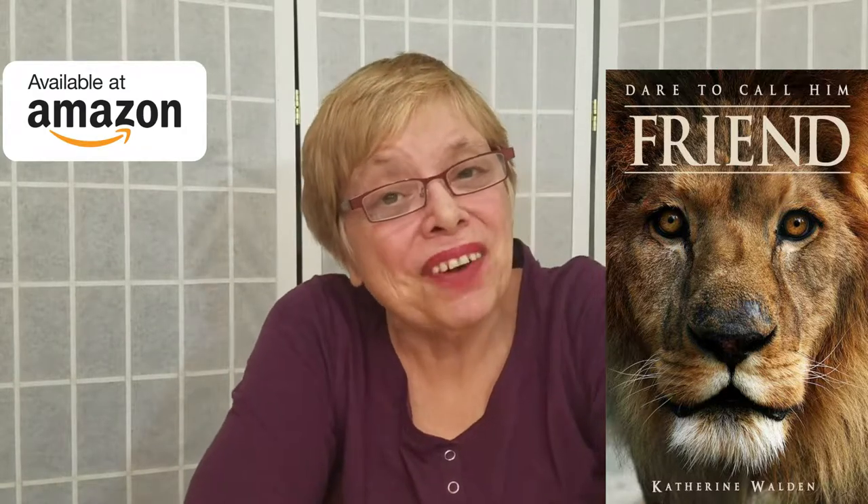Welcome back to Dare to Call Him Friend, and welcome to a snowy November day in Canada. Today we're going to talk about a special type of lighting that takes place only at this time of year. The title in the book is 'Walk in the Light.'